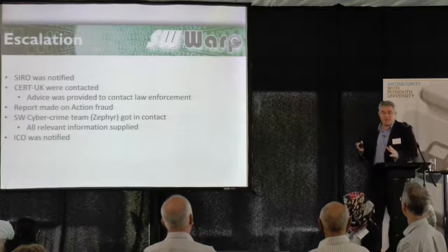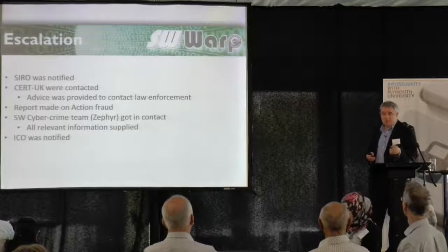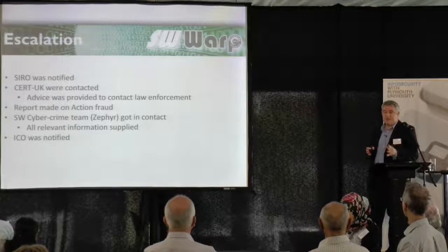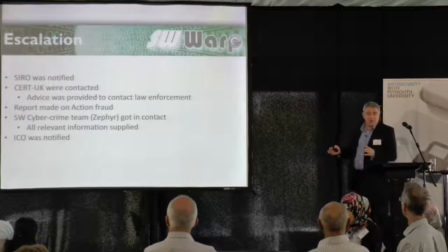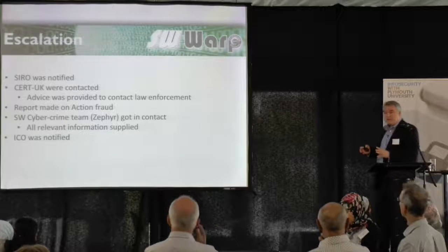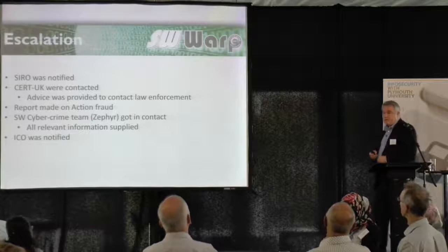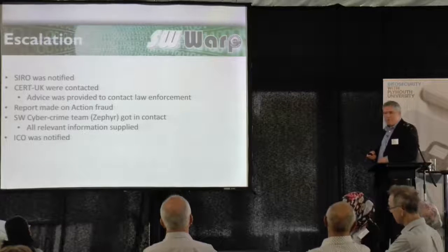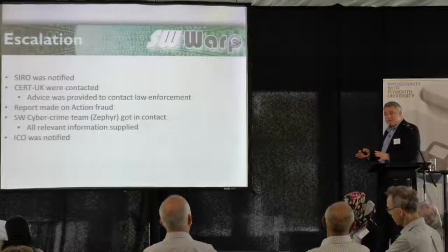Zephyr asked for all the information we'd gathered — the log files, a copy of the database, the traffic analysis, et cetera. They also got in contact with the website supplier and were linking in with them. They advised that we inform the Information Commissioner's Office, which we did. Their reporting tool is not really set up for this type of incident either.